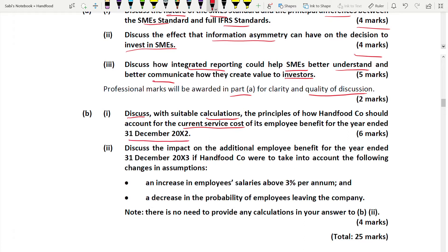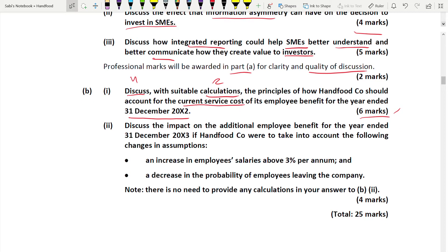For the six marks, allocate between discussion and calculation: discussion is four marks, calculation is only two marks. The last four marks: discuss the impact of additional employee benefit for the year ended 31st December 2003 if Hanfood changes two assumptions - first, increase in employee salaries above three percent; second, decrease in the probability of employees leaving the company, meaning more employees are now staying.